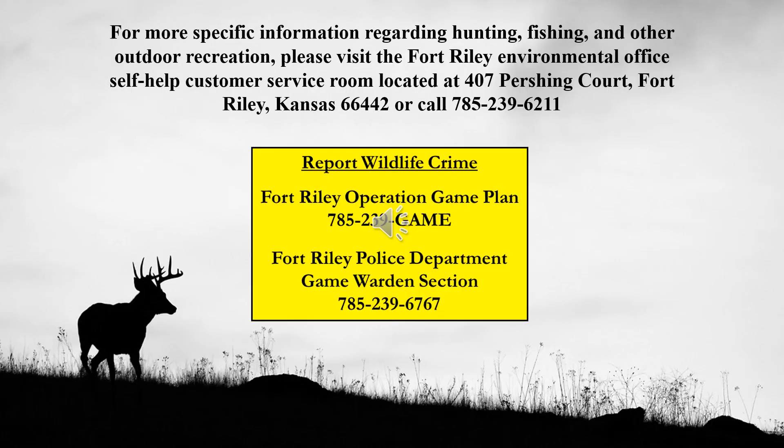For more detailed information regarding hunting, fishing, and other outdoor recreation opportunities, please visit the Fort Riley Environmental Office Self-Help Customer Service Room or call 785-239-6211. To report a wildlife crime, please call the Fort Riley Operation Game Plan or the Fort Riley Game Warden section. Good luck and be safe.